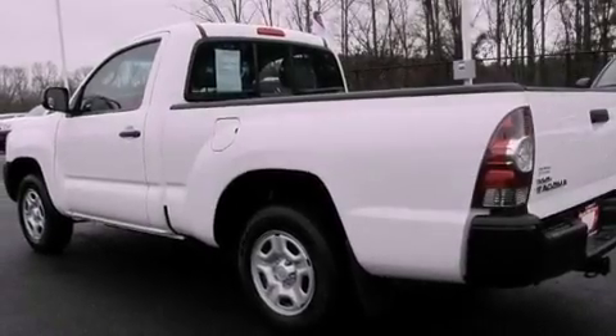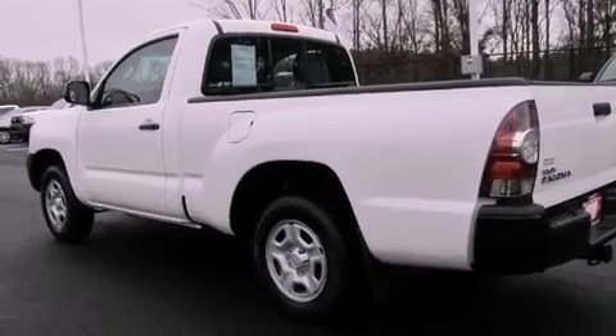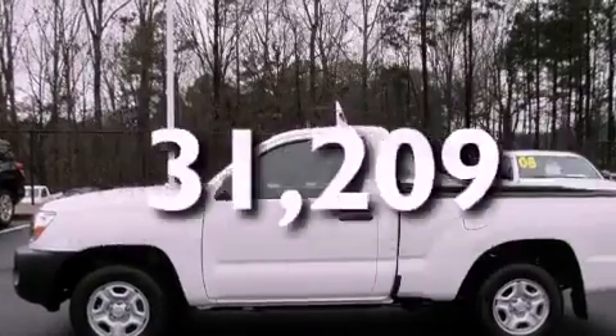Additional features include an anti-lock braking system, front multi-stage airbags, a sliding rear window, and this vehicle has fewer than 32,000 miles on the odometer.